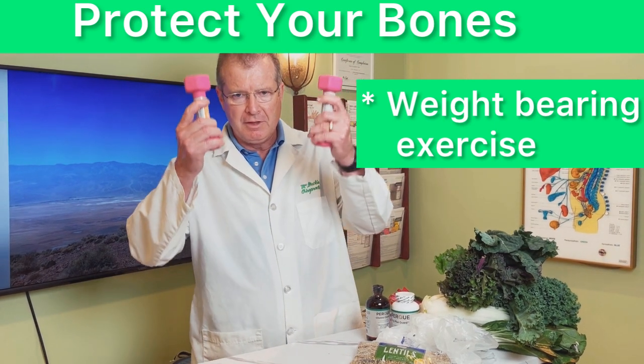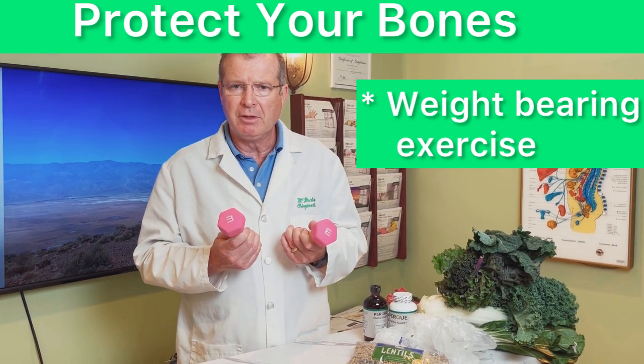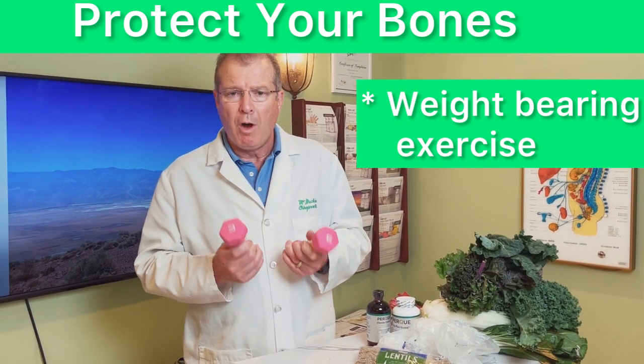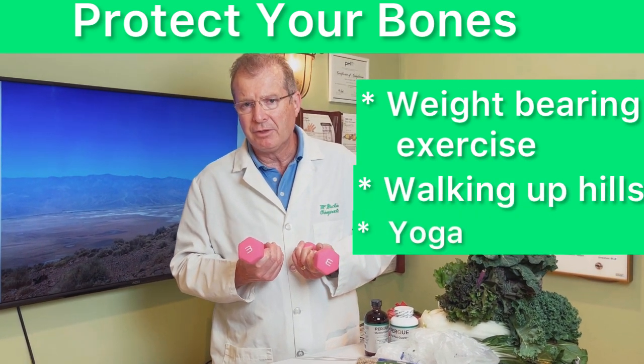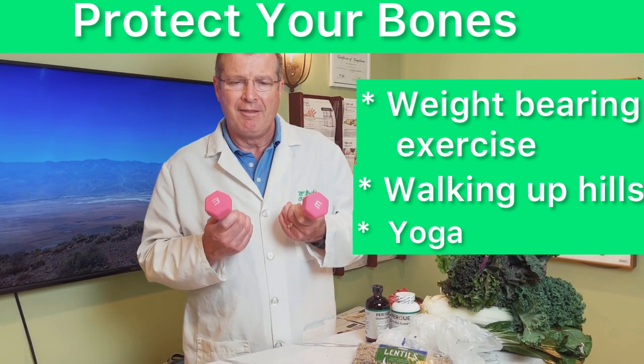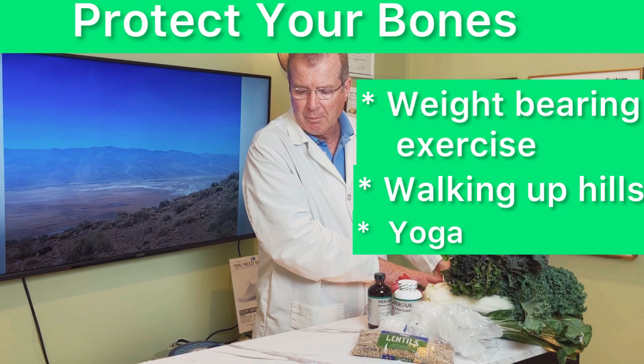Walking up a hill, walking in sand dunes, yoga where you have to maintain a position and stress the bone — all of these work. Physical activity with weight is very important for maintaining bone density.